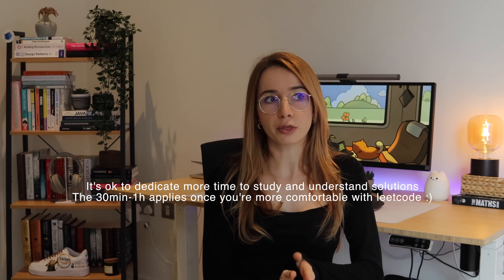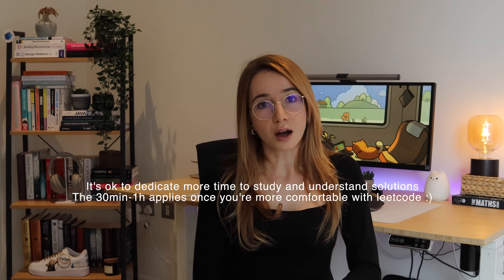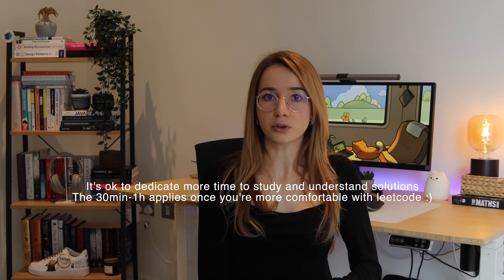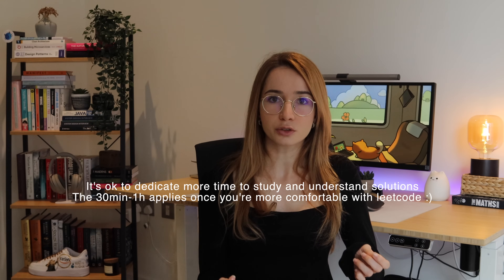Another piece of advice: do not spend hours and hours on a single question if you can't get to the right answer. Swallow your pride and go look at the solution. If you spend hours and hours on every single LeetCode problem, you will not have enough time to prepare for interviews. I would recommend spending at most between 30 minutes to an hour on each problem. Most of the time we can't solve these problems because they use an approach or algorithm or data structure we've never worked with, so you really need to study the solution first.